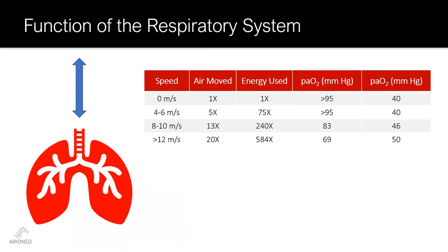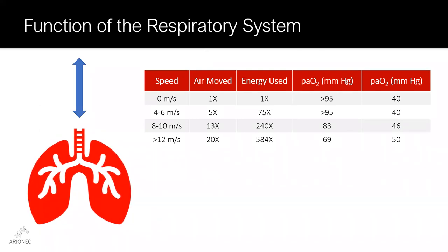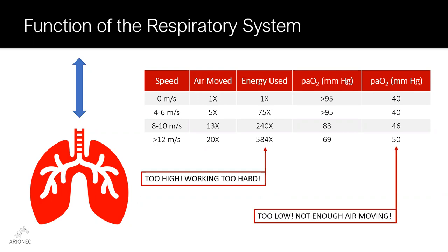The last system we'll consider is the respiratory system. Compared to the other systems, this one is not as well designed. At peak exercise, there may be a 20-fold increase in the amount of air being moved in and out of the lungs, but that has come at a cost of over 500 times the amount of energy being used to move that air. Despite the 20-fold increase in air being moved, it's not enough — the exchange of oxygen and carbon dioxide in the lung has failed, resulting in low blood oxygen and high blood CO2. Until recently, we believed we just had to accept this, as there was no evidence that these limitations could be improved by conditioning.